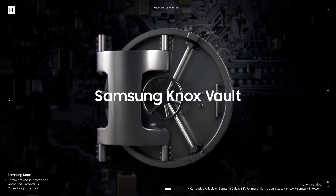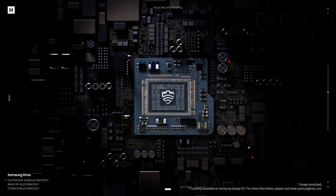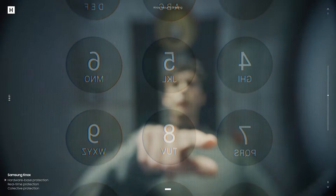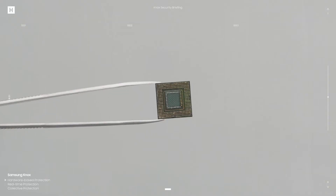A vault inside your phone — at the chip level. That's hardware-based protection for your passwords and biometric data, secured digitally and physically. But we don't just protect at the chip level — we make sure the entire device is protected as it's made.